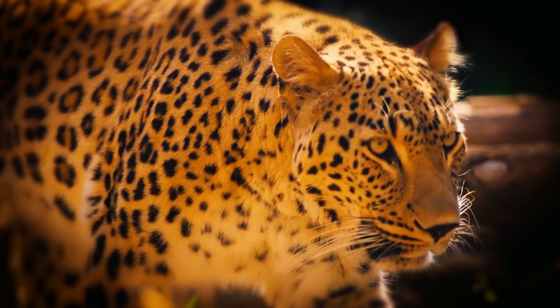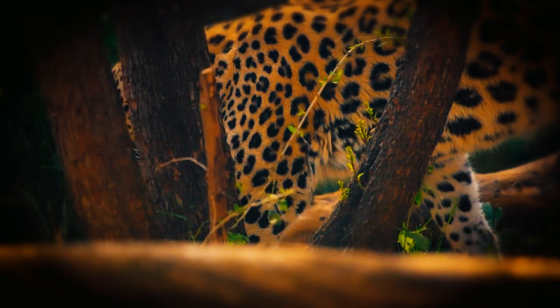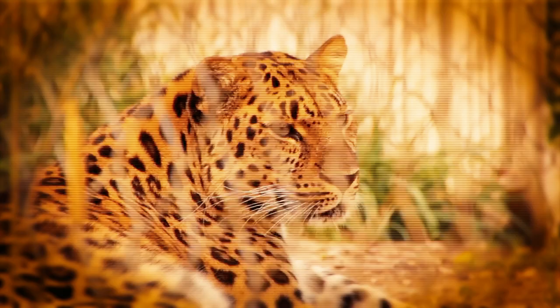In warm, dry environments, the coat is tawny or light yellow, whereas in deep forests it's rusty orange. Subspecies can be identified based on their distinct coat patterns. Black rosettes cover the entire body.